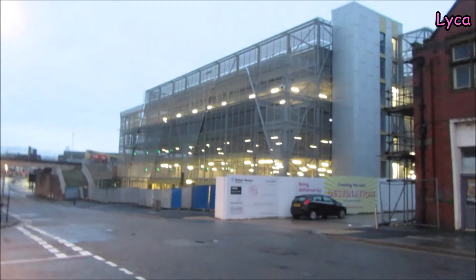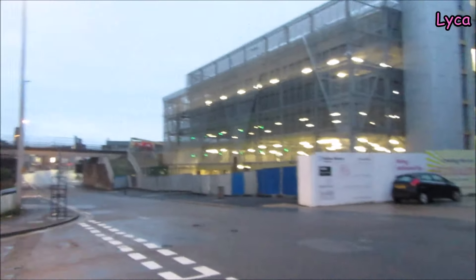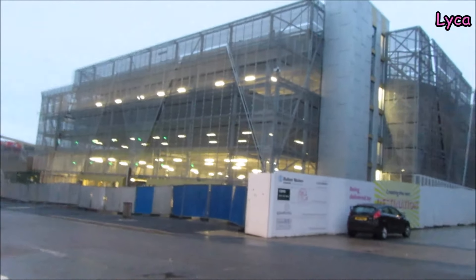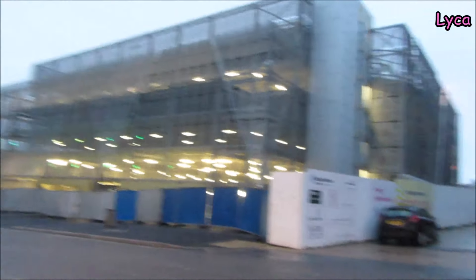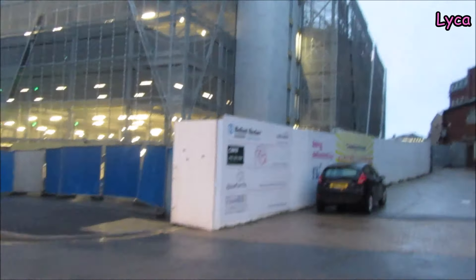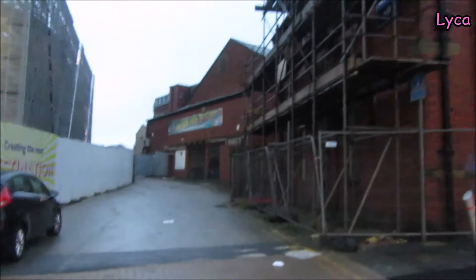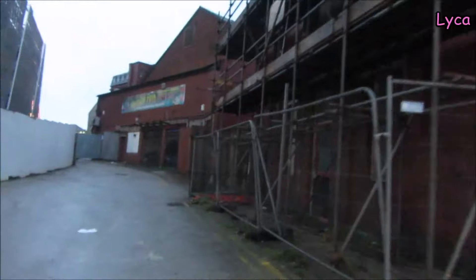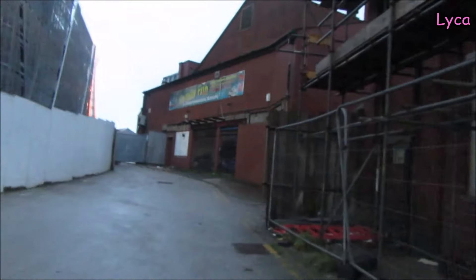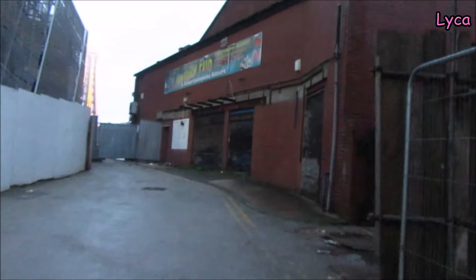Hello everybody, welcome back. It is Sunday the 18th of February and I am on Chapel Street. I'm here to bring you guys an update on the Flatfall Central development. It's a nice quiet Sunday morning, I'm on my way to work, so we can walk around this whole thing and take a good old look.